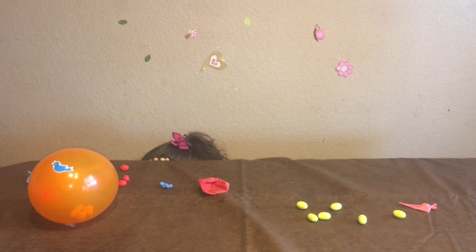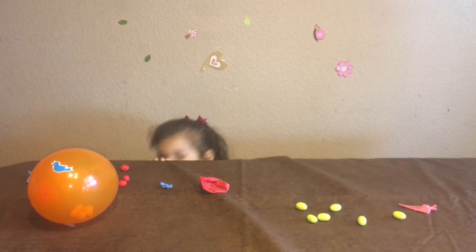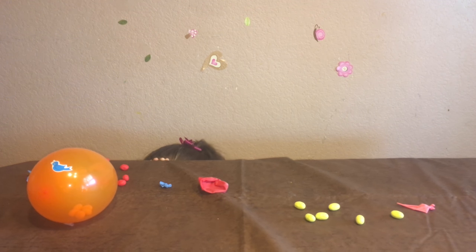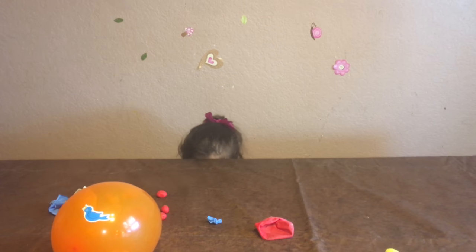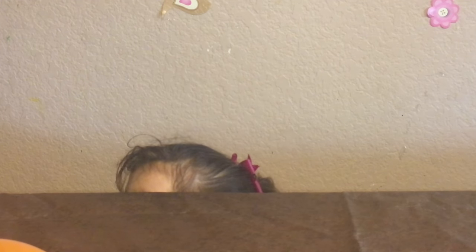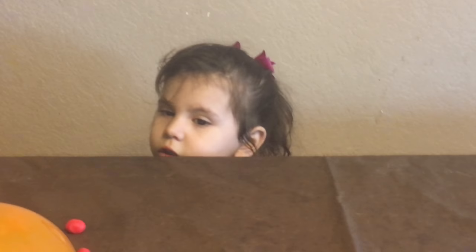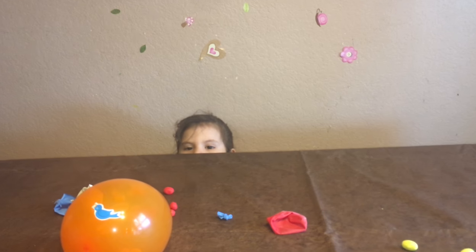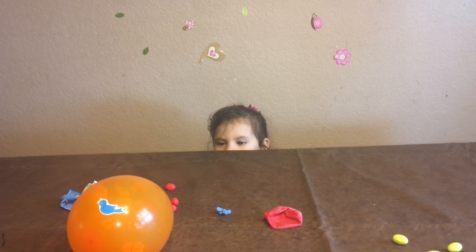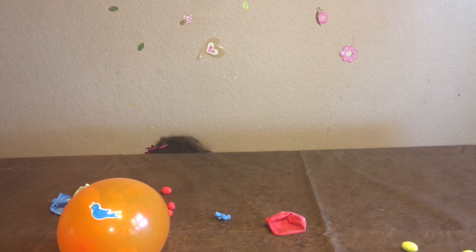Stand up, Vicki — they want to see your face! Stand up Vicki. I want to open the orange. You want to open the orange one? Then come out — where did you go? Are you scared of popping the balloons? Then come out!